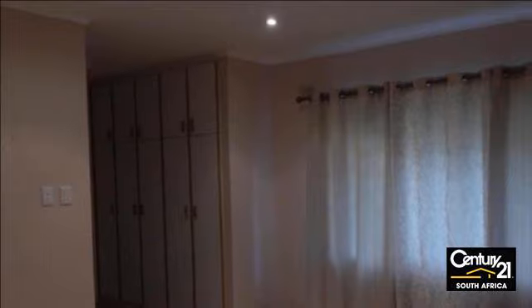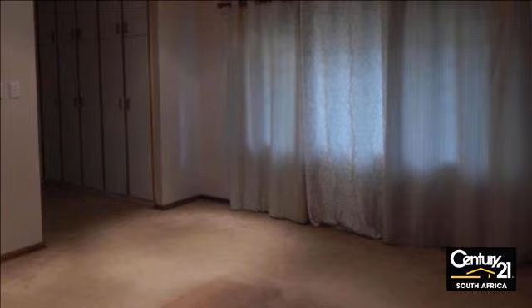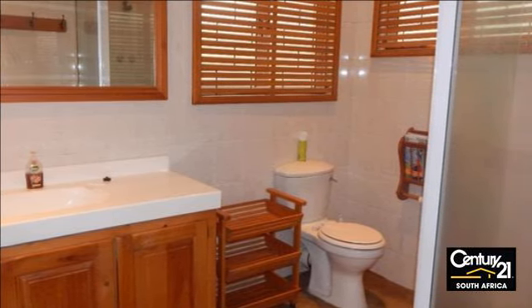Excellent visibility from the M13 with commercial nodes nearby. Call Pam Davison for more details. For more information on this property or to arrange a viewing, please contact us.